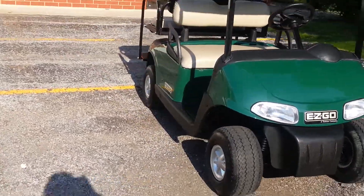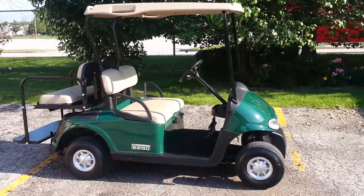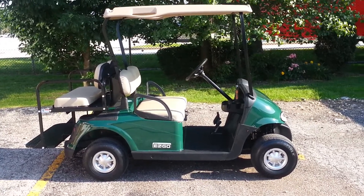Plain and simple as we can make it — a very clean Michigan EZ-GO RX-V. It has that 13 horsepower Kawasaki engine that a lot of people are looking to get. All right, ready to go.